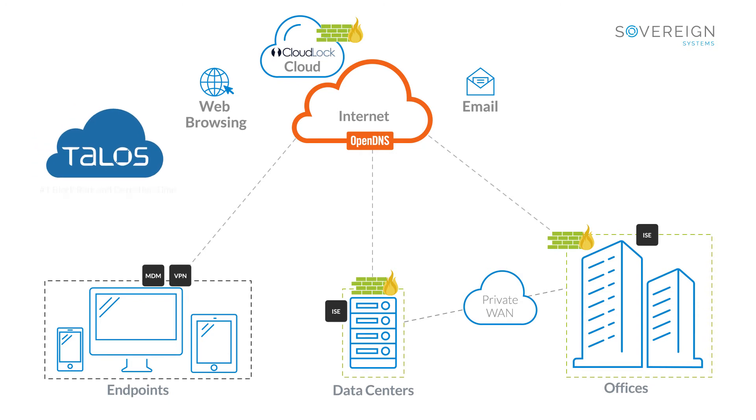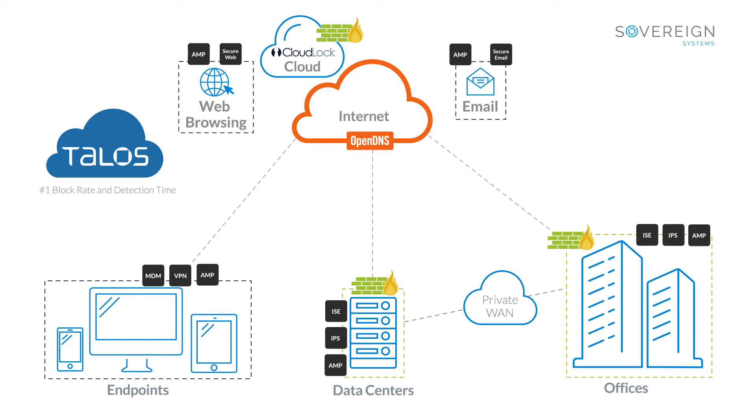Talos is Cisco's threat intelligence organization. They're an elite group of security experts that feed intelligence to Cisco security devices, including their IPS, secure email and web solutions, and AMP, which blocks malicious files and integrates with everything we've discussed for retrospective analysis and response automation.